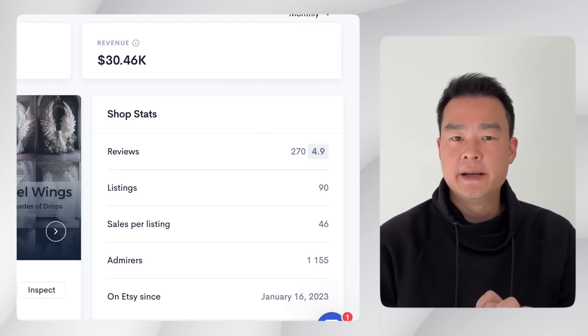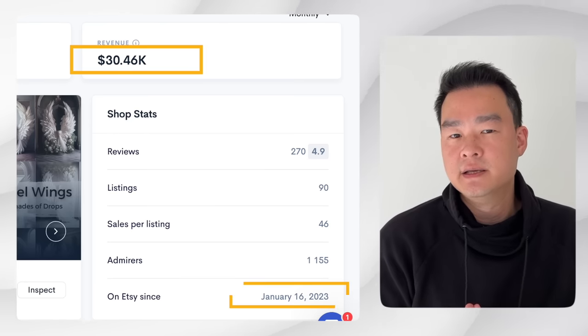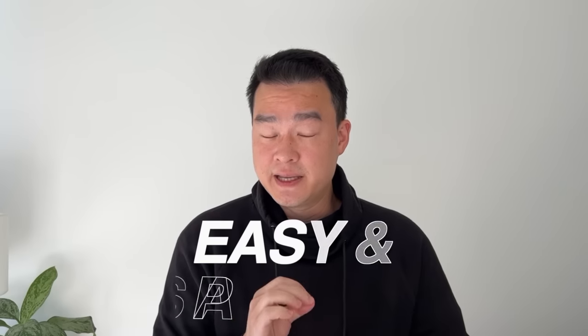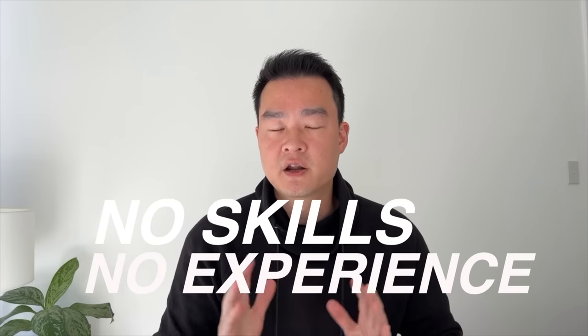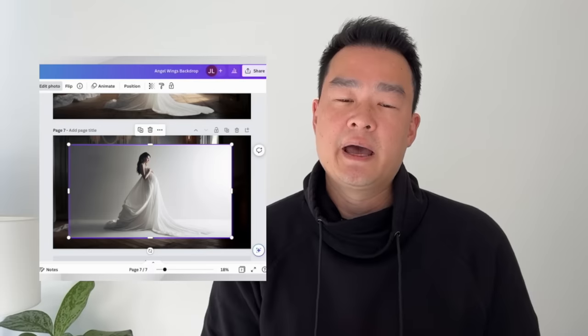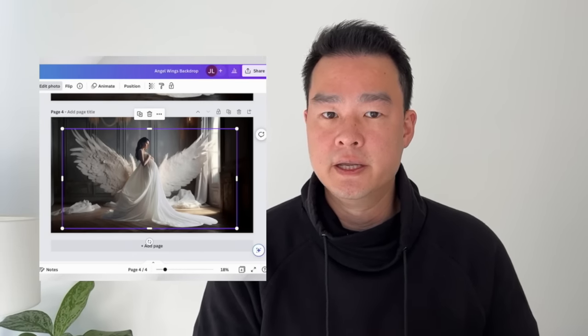This shop on Etsy has been earning over $30,000 a month, and the crazy thing is they just started four months ago doing something easy and passive. In this video I'm going to talk about how to start a shop like this — you don't need any skills, experience, or a lot of money, because I'm going to teach you every single step including how to create the artwork and all the tools you need.